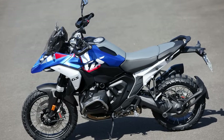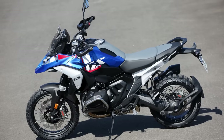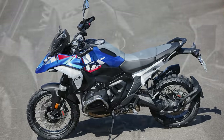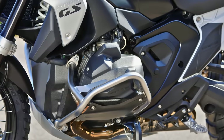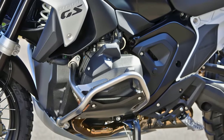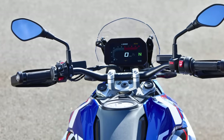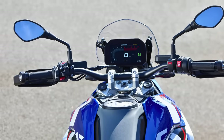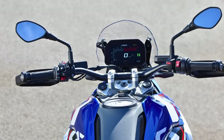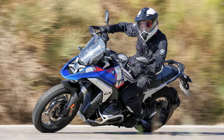Look-wise, this bad boy's got a makeover — think sharper beak, flatter tank, and a tail that's been on a diet. And guess what? There's a triple black variant in town: blacked-out vibes, comfort seats, and an electric windscreen. But here's the real plot twist — this isn't just a facelift. The 2024 R1300GS is all about being the superhero of bikes. It's compact, powerful, and basically the rebel of the motorcycle world. The engine's got some fancy tech, ride modes for days, and even a riding assistant that's like your motorcycle's personal bodyguard.